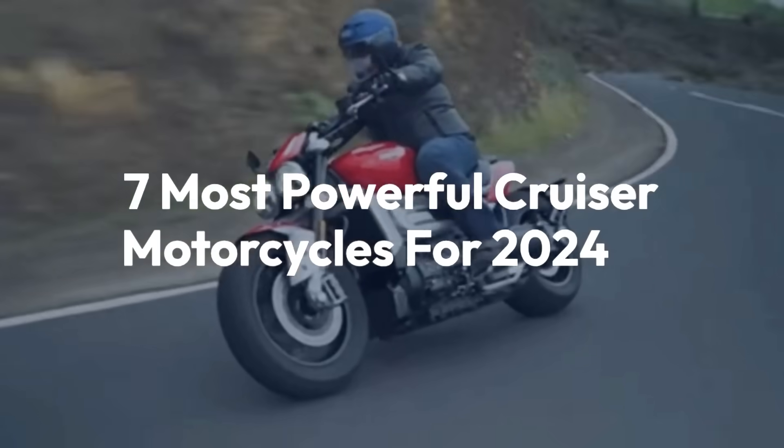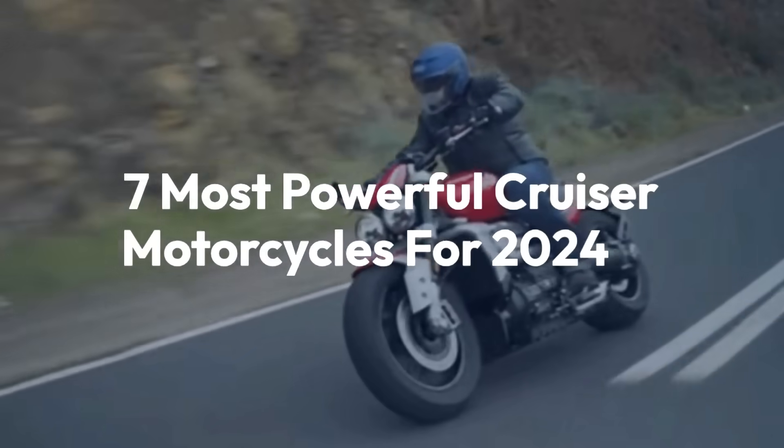Welcome back to the channel. Today we'll be taking a look at 7 Most Powerful Cruiser Motorcycles for 2024.